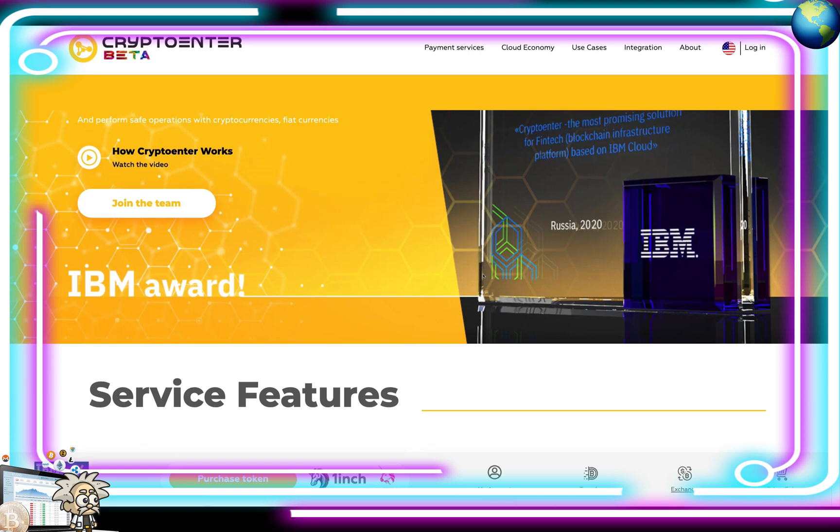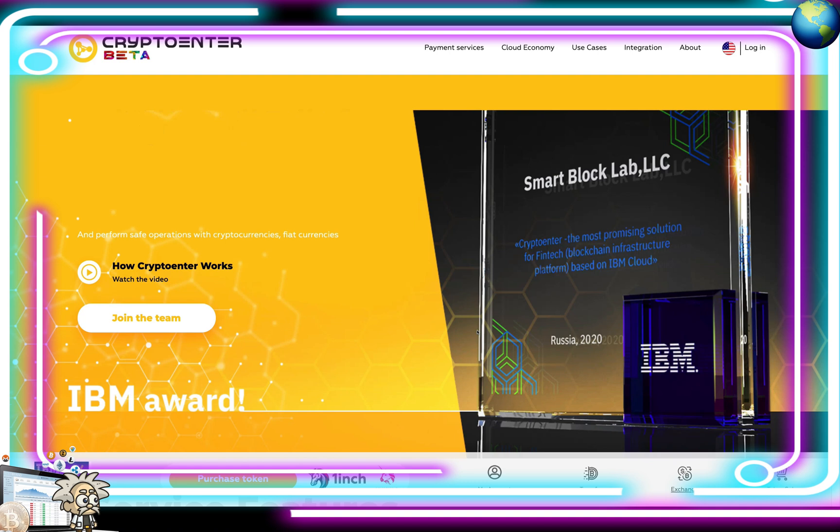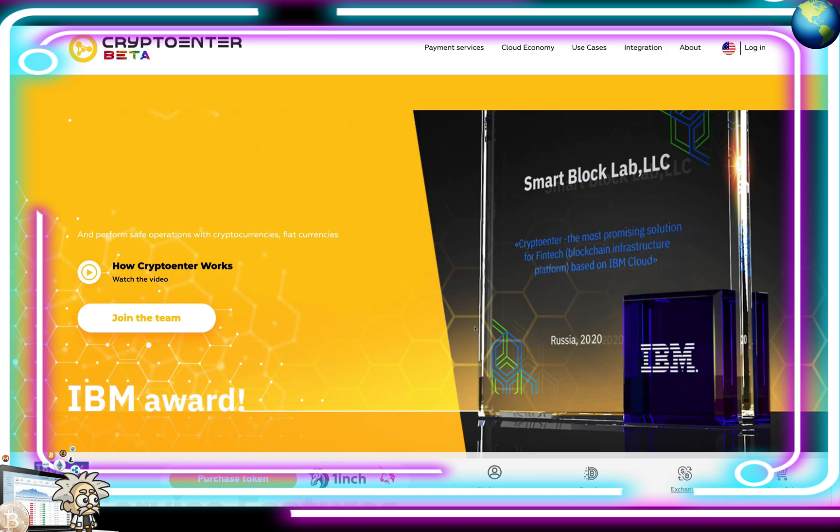Something definitely to note with this project is that they've been added to the IBM Marketplace and will soon be available for open search and integration with banks around the world. We can see that right here on their home page — IBM award.